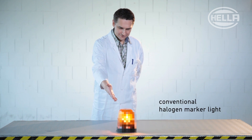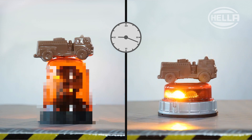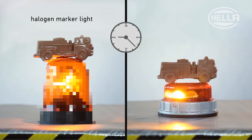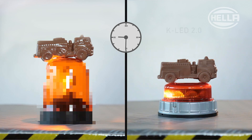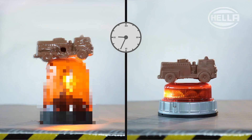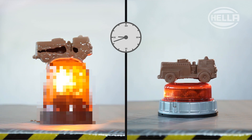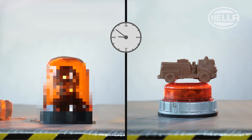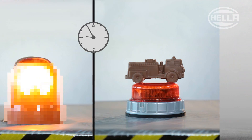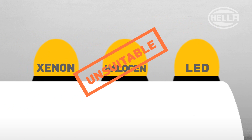Take a look at the risks posed by a conventional halogen marker light in our chocolate test. On the left, you see the halogen marker light. On the right, the Hela KLED 2.0. This demonstration clearly shows that the light source on halogen marker lights gets too hot and is therefore unsuitable for hazardous goods transporters.